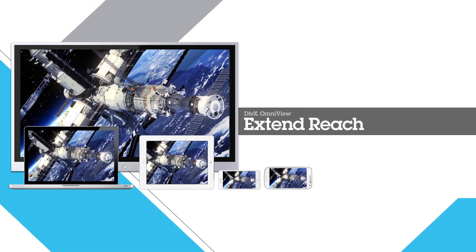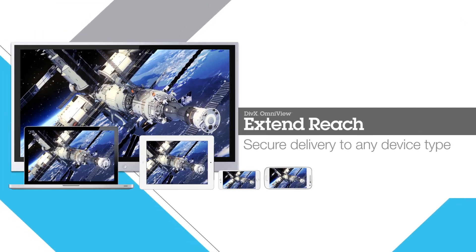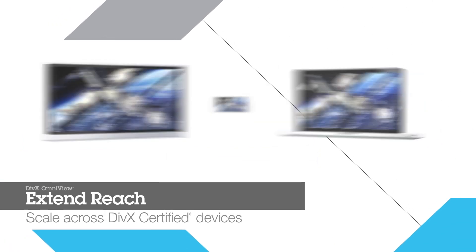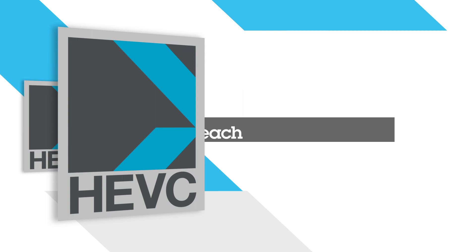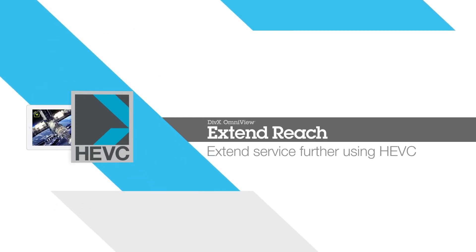Extend your reach through secure video delivery to any device type, scaling your service across all DivX certified devices, and extending your service further using HEVC.